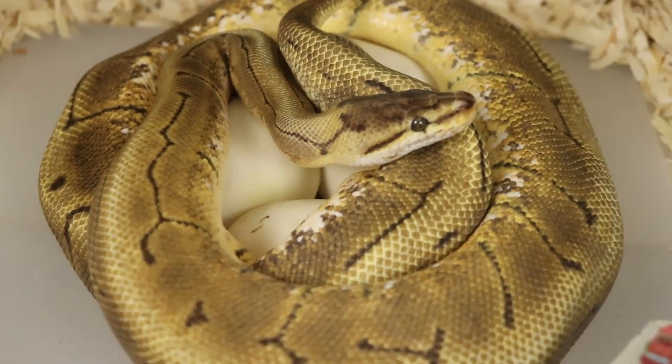Now just to give you guys a little clutch update on some of the other clutches — there is some good news and some bad news in this incubator right now. Good news: this top clutch right here was from our cinnamon female bred to our coral glow chocolate male. Those eggs are all starting to cave in, which means that probably in a couple days they're going to start to pip — which is awesome.